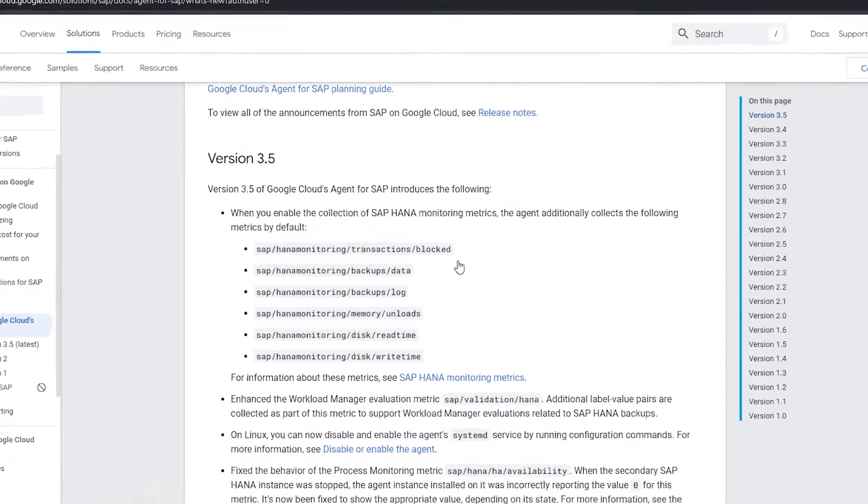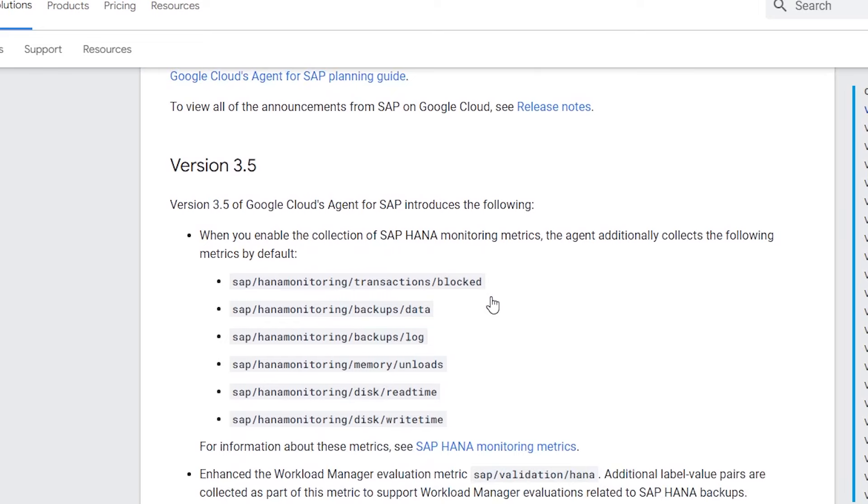Also announced is version 3.5 of the Google Cloud agent for SAP. This version includes additional SAP HANA monitoring metrics, the ability to control the agent's systemd service, and a fix for the HA availability metric.